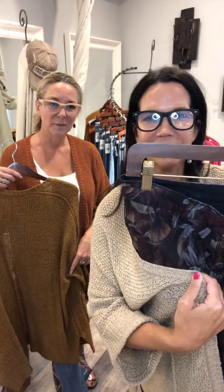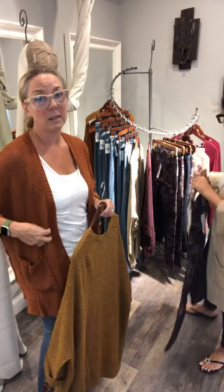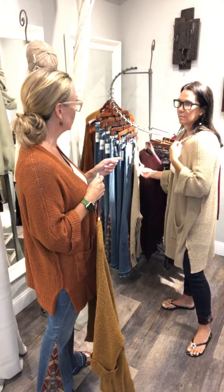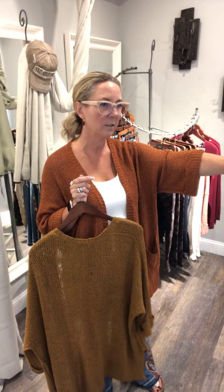These are all mix and match — I hope you can see how nicely all these colors work together. So with just a few pieces you're getting a lot of different looks for fall. Oh, and we almost forgot — there's one more sweater: the cable knit one that's folded. Hold on one second!